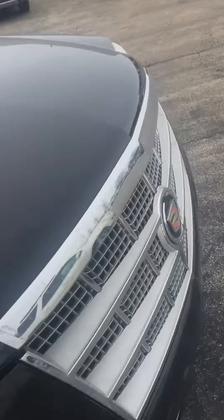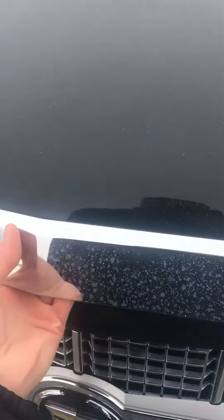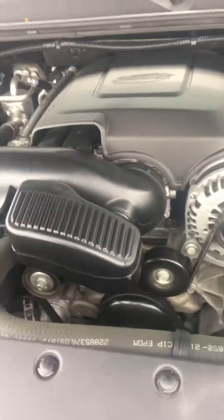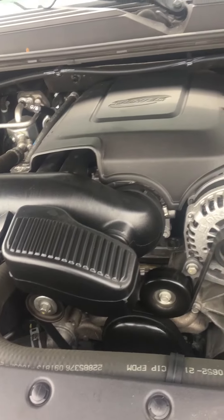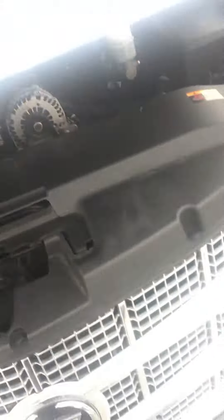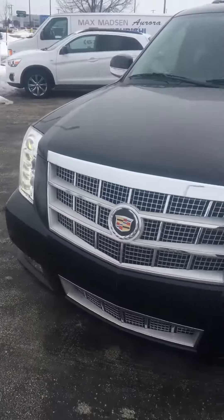I want to show you the engine — it runs fine, no visible leaks, no obscure noises. It runs perfect, and I'll show you the front of the vehicle.